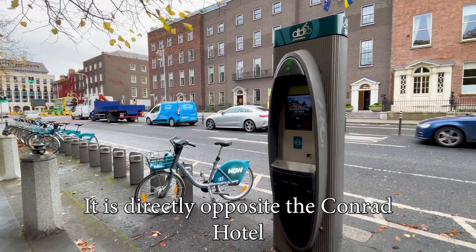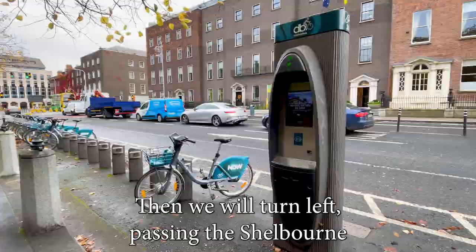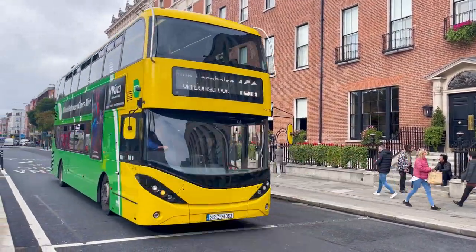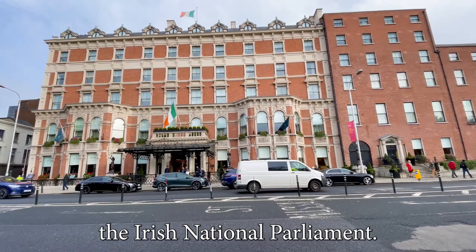It is directly opposite the Conrad Hotel. Going on down now to Stephen's Green East, then we will turn left, passing the Shelbourne Hotel, which is one of the most renowned hotels in Dublin, at the top of Kildare Street, which takes you down to Dáil Éireann, the Irish National Parliament.